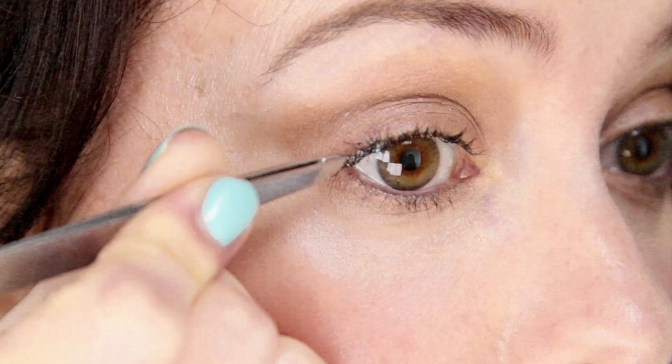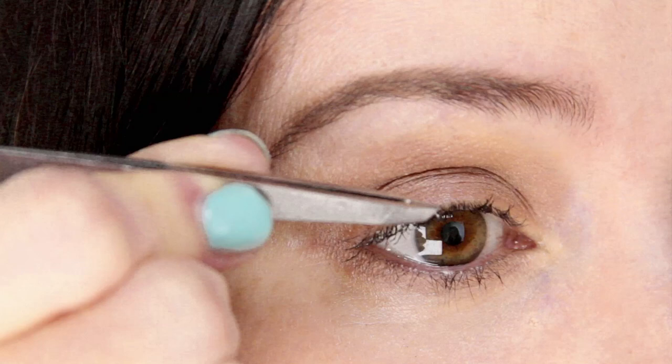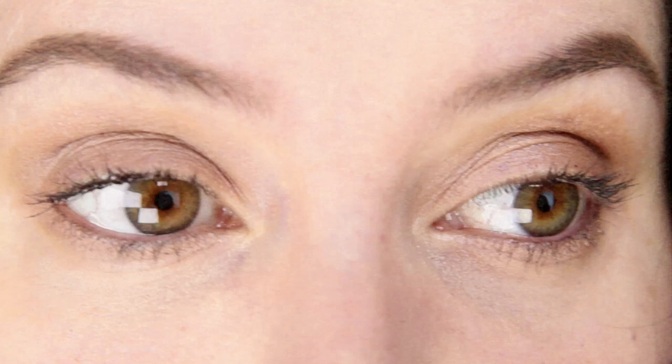Drop the fake lash onto your natural lash close to the roots. You want them to attach to your lashes, not to your skin, so they blend in well. You can use fingers or tweezers to push and adjust them into position. If you drop them on and they twist, don't panic — just lift them off and reposition. You've got plenty of time before they dry.